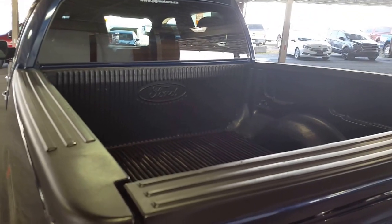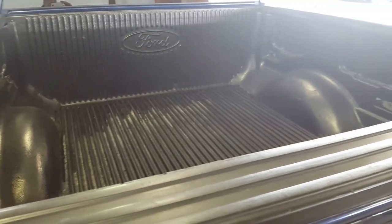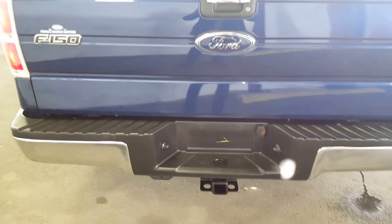Finally, on to the back of the vehicle. As you can see, you've got a spacious box here equipped with a liner and tie-downs. You also have your removable tailgate and trailer hitch down low.